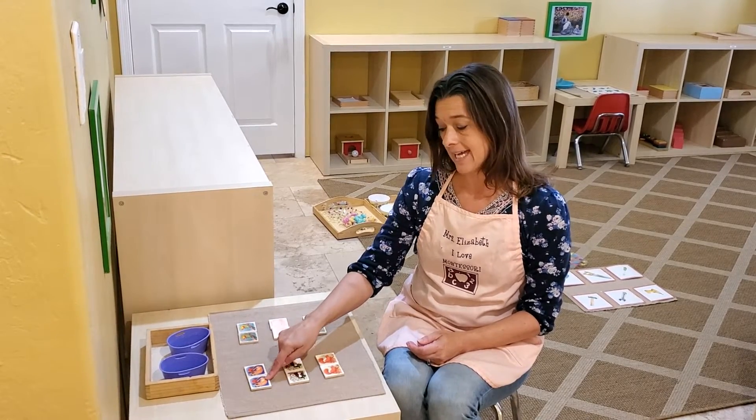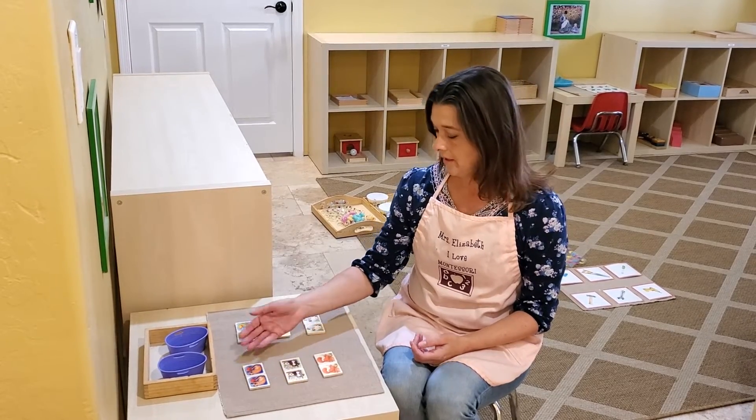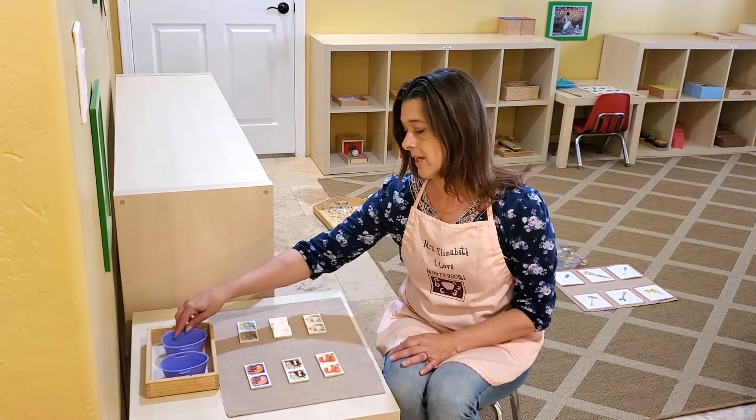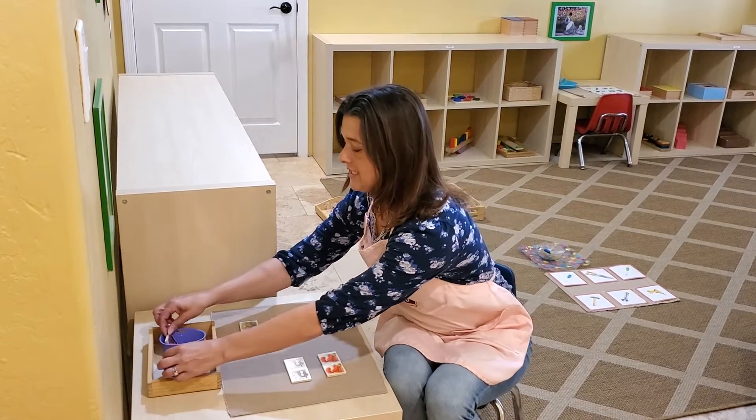Once we're done, I'd like to have the children try and say it again with me — so I'll say 'cat,' can you say 'cat?' and have them repeat that to you. Once we're done and we go through all of them, we put them back, and we have two containers so we try to get them to put one in each container.